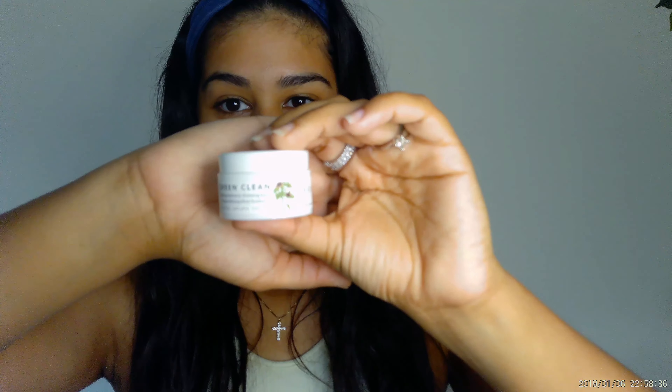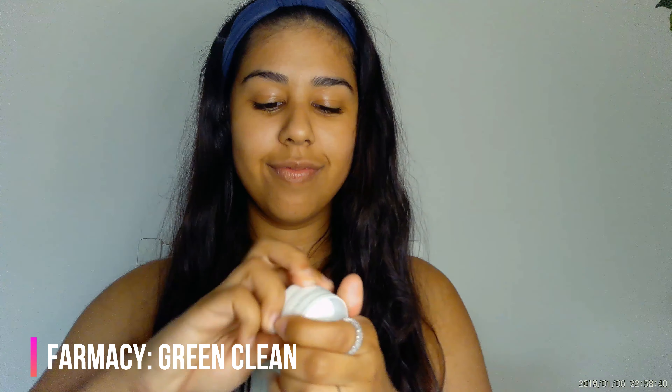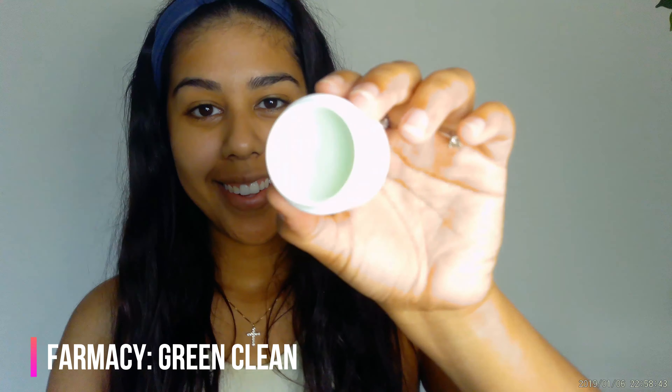The first product I'm using today is the Green Clean by Farmacy — this is a makeup melt-away cleansing balm. One of the best ways to remove makeup is with cleansing balms because they tend to have more natural ingredients and are extremely gentle on the skin. I'm going to apply a very thin layer since I'm not wearing any makeup, but it's still an important step in a moisturizing skincare routine.